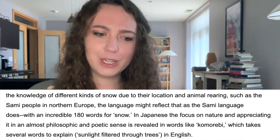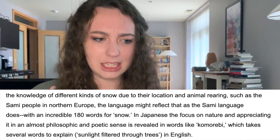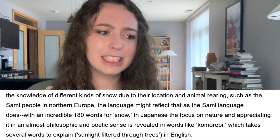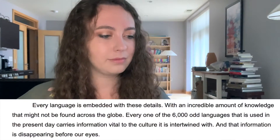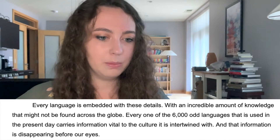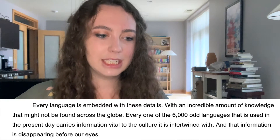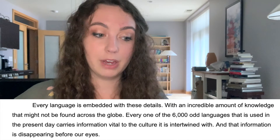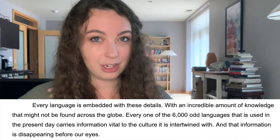In Japanese, the focus on nature and appreciating it in an almost philosophic and poetic sense is revealed in words like komorebi, which takes several words to explain — sunlight filtered through trees — in English. Every language is embedded with these details, with an incredible amount of knowledge that might not be found across the globe. Every one of the 6,000 odd languages that is used in the present day carries information vital to the culture that it is intertwined with, and that information is disappearing before our eyes.